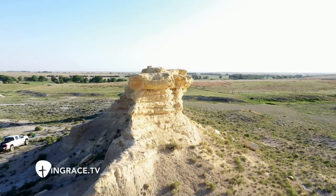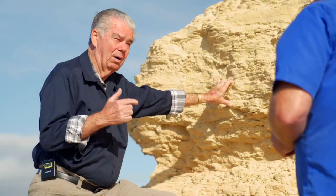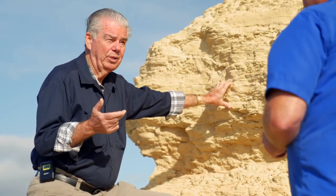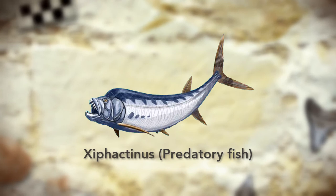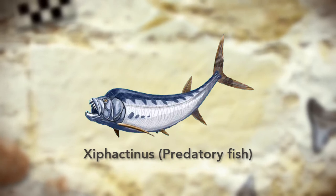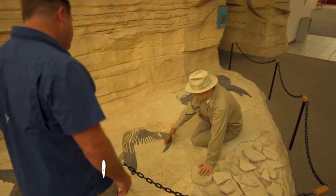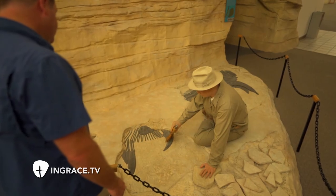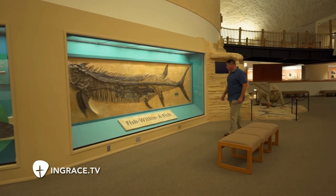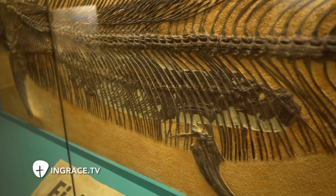In these layers, they find a few dinosaurs — not many. They find marvelous mosasaur marine creatures, Zephactinus, very aggressive, sometimes large fishes. One of them was excavated just 12 miles from where we're standing — it's 14 feet long. And he swallowed his neighbor, the same kind of fish, four feet long. The Sternberg Museum together is a world-class display.